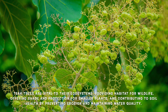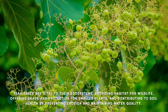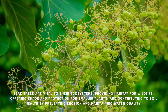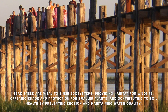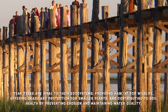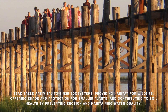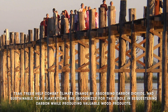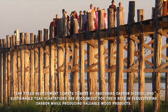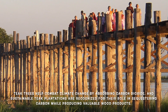Teak trees play a crucial role in their ecosystems. They provide habitat for various wildlife species including birds, insects, and mammals. The large canopies of mature teak trees offer shade and protection for smaller plants and animals. Moreover, teak forests contribute to soil health by preventing erosion and maintaining water quality. Teak trees also help combat climate change, as they absorb carbon dioxide from the atmosphere, helping to mitigate global warming.